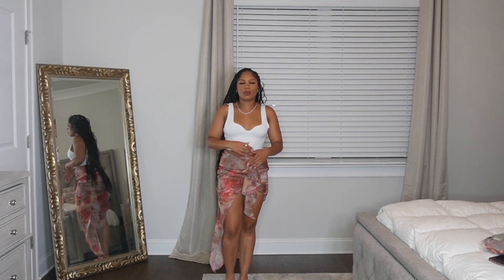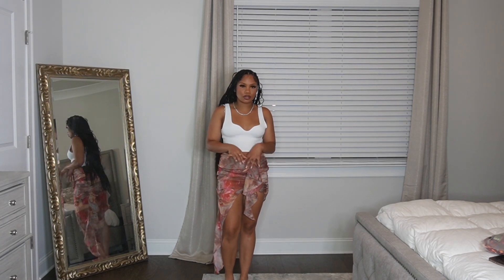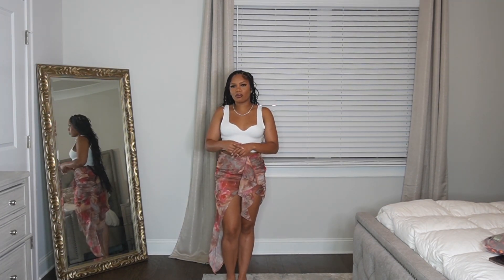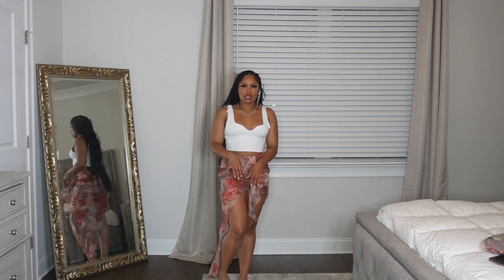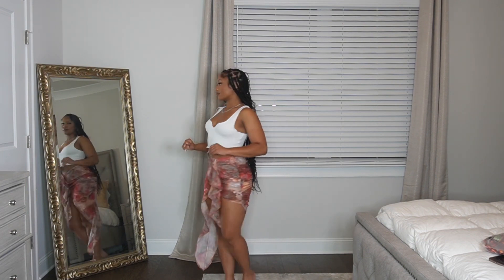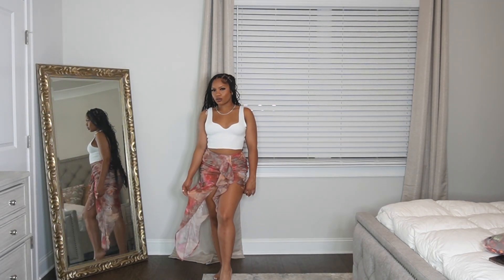This skirt I imagined way cuter in my head and online. I thought it would be super cute for a museum day I was supposed to go on. It's just the floral patterns — they don't do patterns that much, so it could be that. And maybe it's just because I couldn't find the right top to go with it to even it all out. I was doing too much and it just was not cute at all. It is asymmetrical though, which is cute.